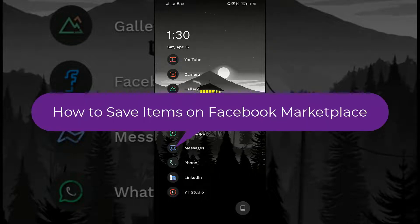Welcome back to the tutorial lab. Today in this video, I am going to show you how to save items on Facebook Marketplace. If you like any product on Facebook Marketplace, you can save it for future access. Today, we will learn this.